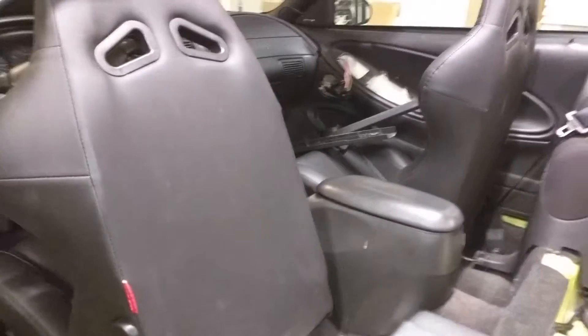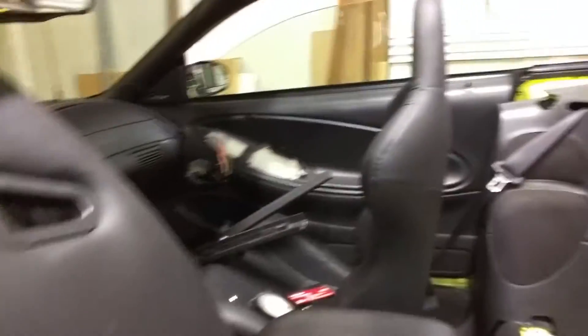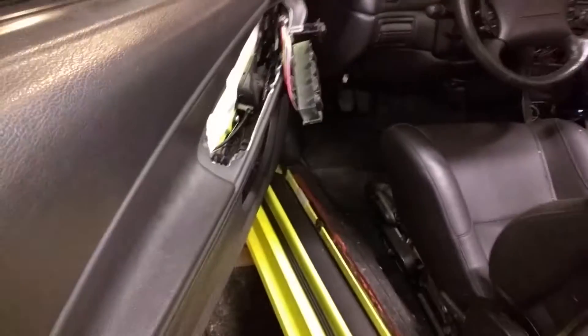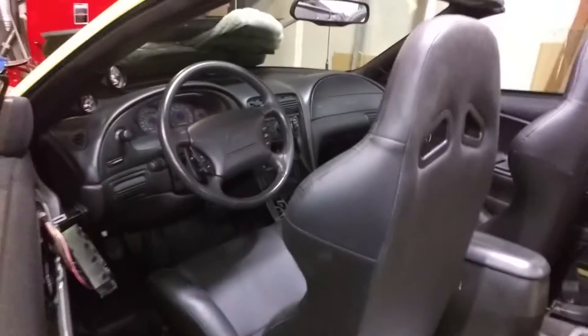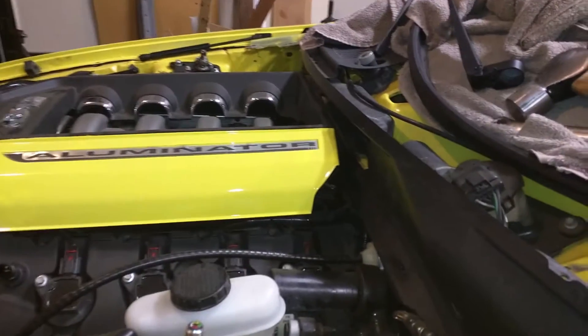Probably gonna yank these seats out and put yellow seats in, so these seats are temporary. Some of the door trim is missing, the radio stuff is all out, more door stuff — no big deal, no reason to panic. The hood's missing too, but don't worry about it, we can put that on in no time.